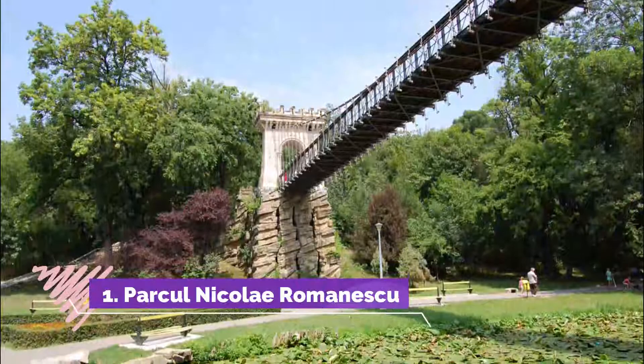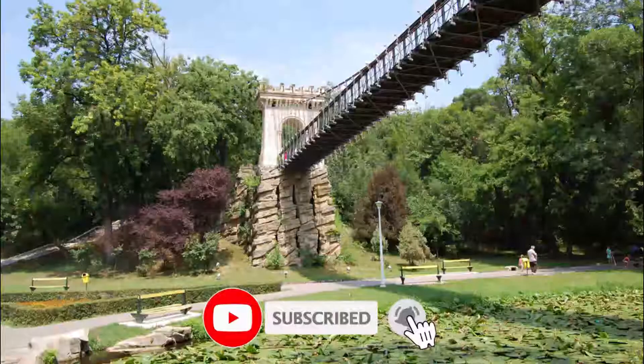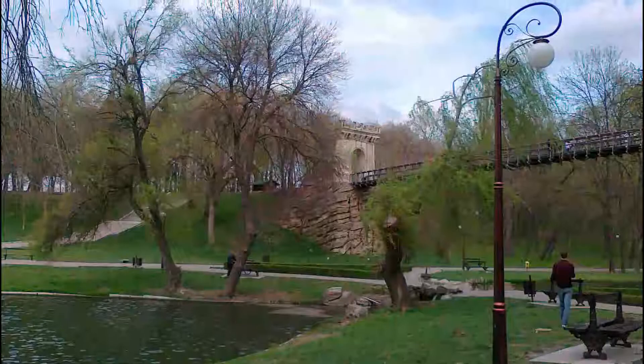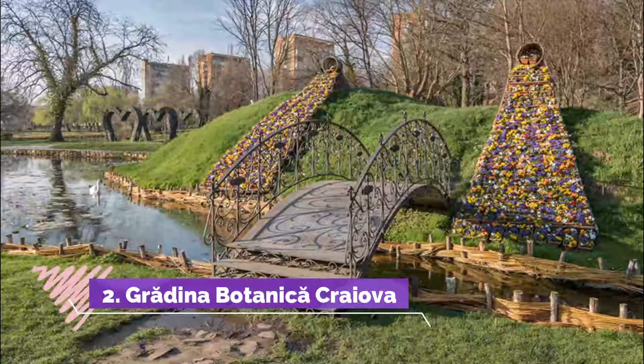Number one: Parcul Nicolae Romanescu. It is a natural park, very clean and very well maintained, with old trees and many flowers. On the island it also has a beautiful lake with nice views from all around and an old bridge. You can take a boat on the lake or you can borrow a bike.